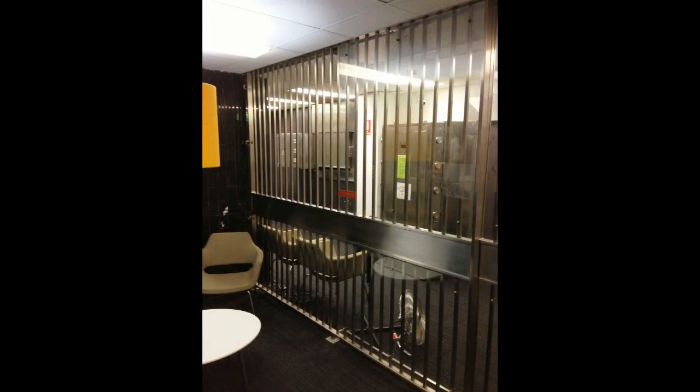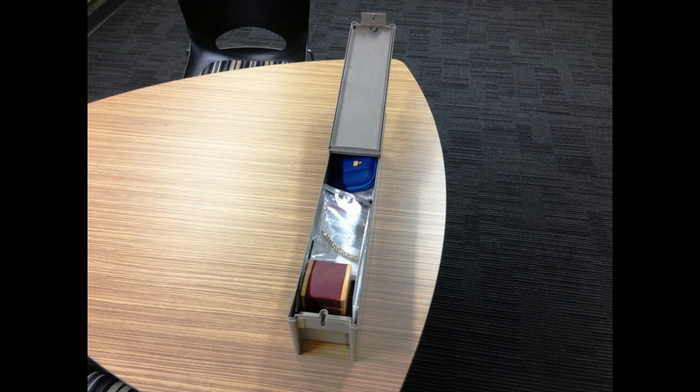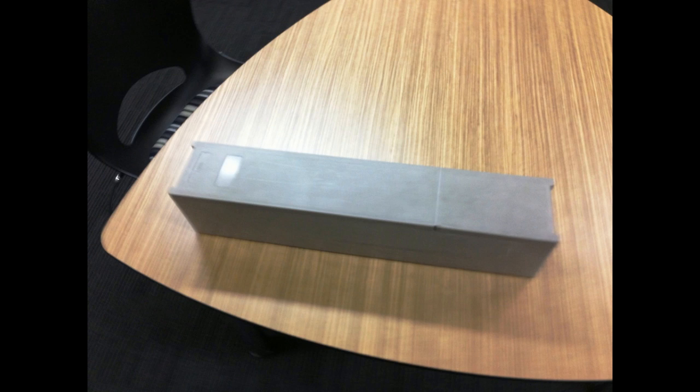Each safety deposit box itself needs two keys to open it. There's one key that the box holder has, and there's another coded key that the bank has. So you need two keys to open it — the bank cannot open your box without both keys. They do retain one key which is only to be used by the police with a warrant, and that key is sealed; a record is noted when it is accessed.